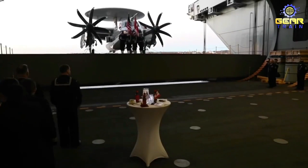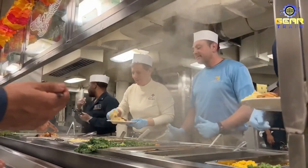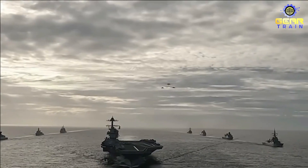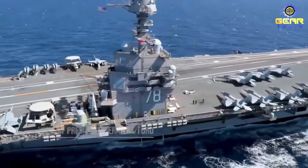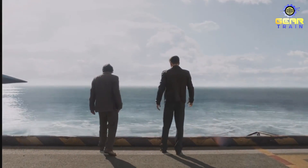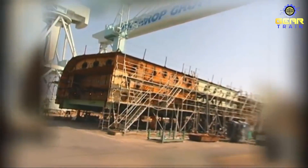The Gerald R. Ford-class carrier, also known as CVN-78, is the latest and most advanced class of aircraft carrier in the United States Navy. Named after the 38th President of the United States, it was commissioned in 2017 and is currently the flagship of the U.S. Navy's carrier fleet. With a total cost of $13 billion, it is also one of the most expensive warships ever built.